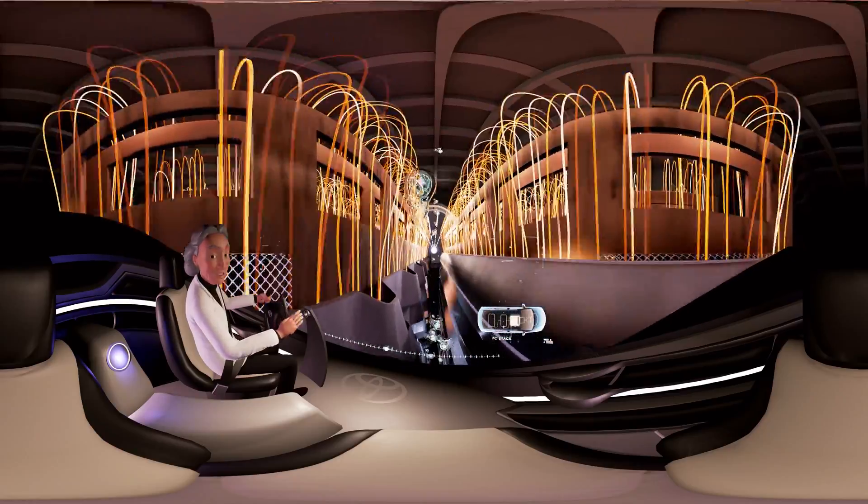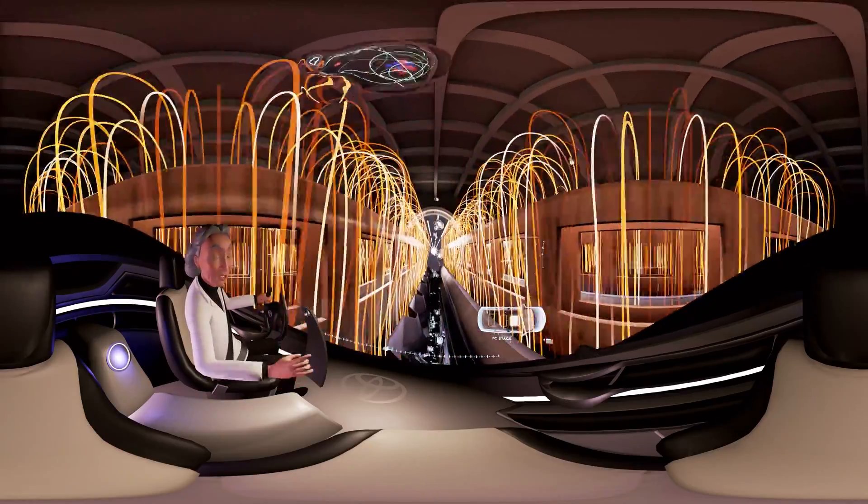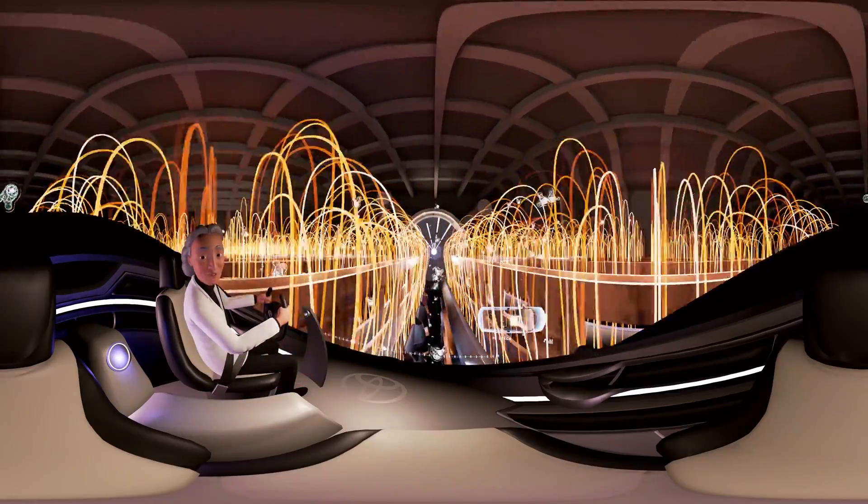Unlike gas engines, there are no carbon emissions — just pure water. Isn't science beautiful?